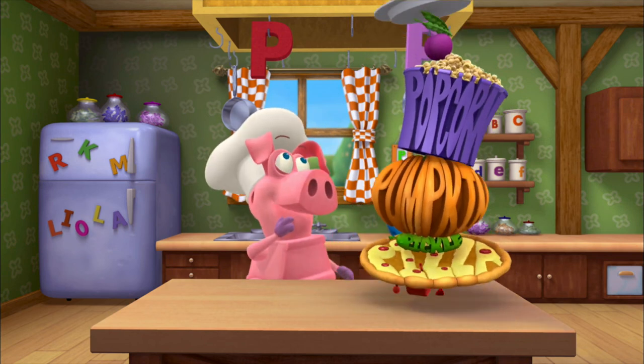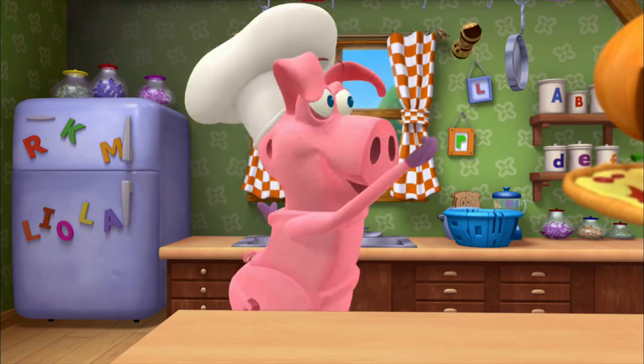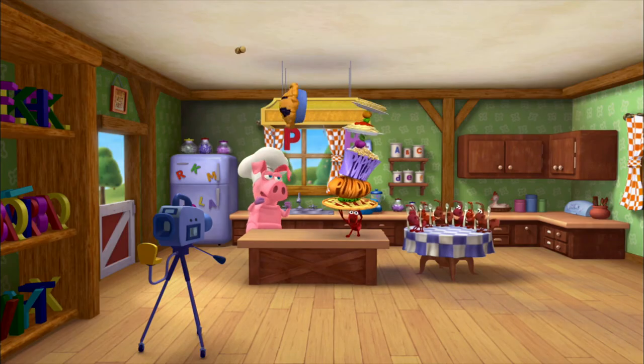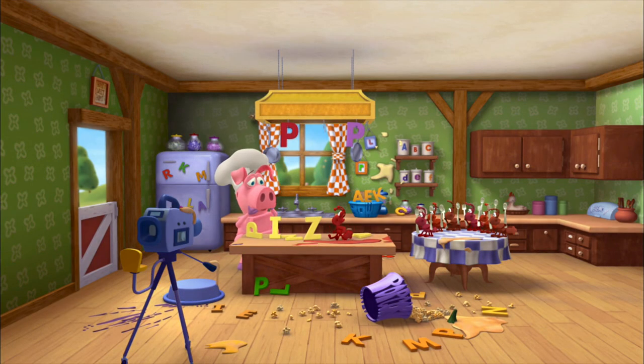Hmm, just one more toppy. But no, Pig, you have enough! A peanut! Whoa! Whoa! I broke the pizza!